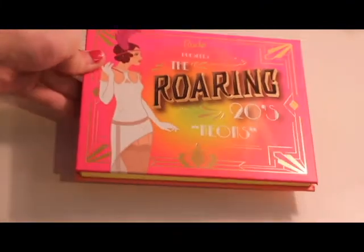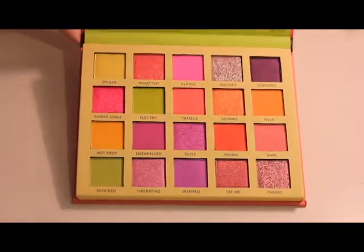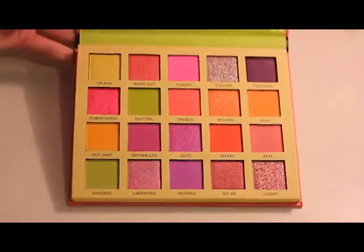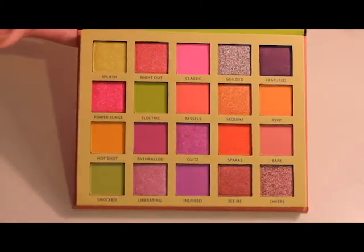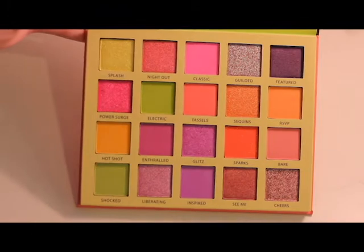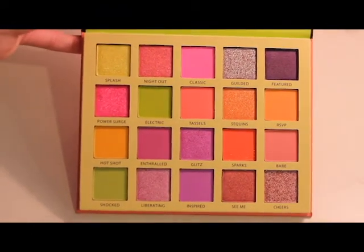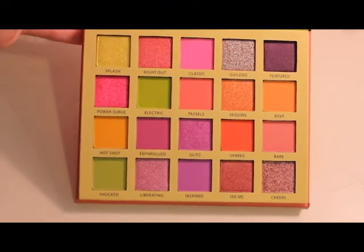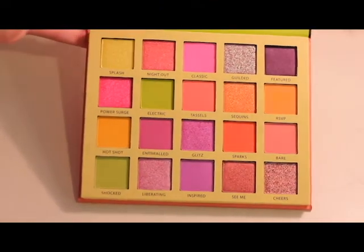It is so pretty. And then you open it up and here are all of the shades. This is a very unique palette to my collection because it has just these bright neon shades, which isn't something I have a lot of. So I'm super excited to start today's video out with some swatches and then we will do a quick eye look and test out the formula in this palette.